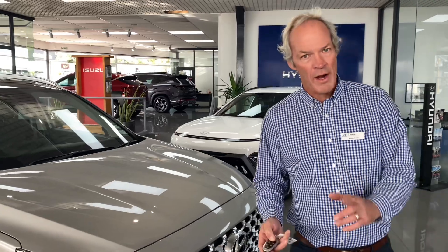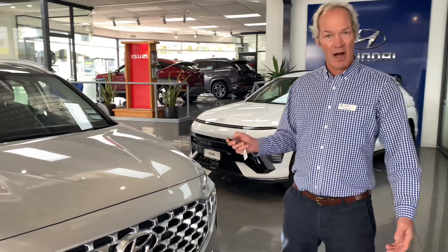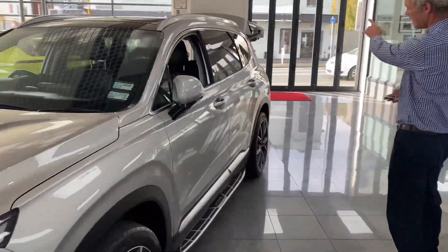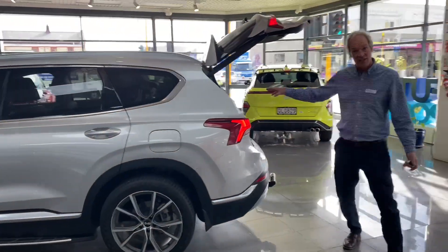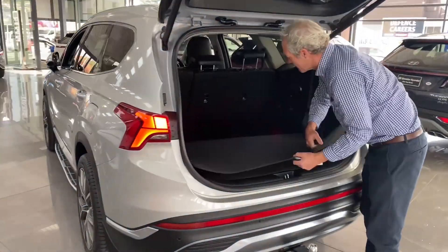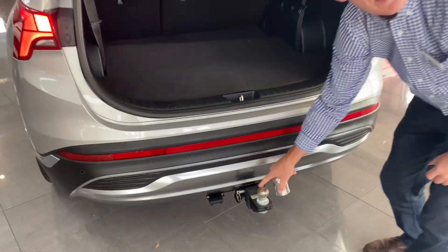This is a one owner, travelled 38,000 k's. It's got things like a power tailgate at the back, 20 inch alloys, side steps, and it's a seven seater so you've got extra seats in the back. This has got a tow bar, been used for bikes.